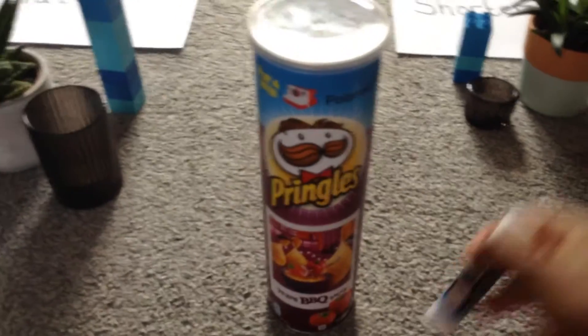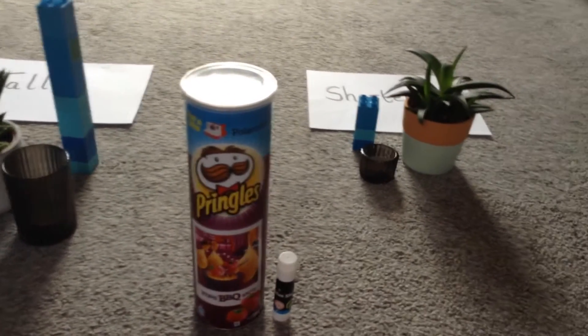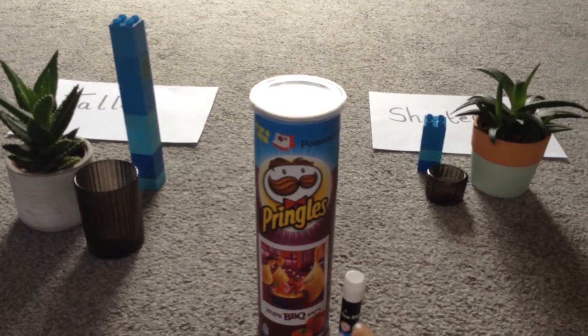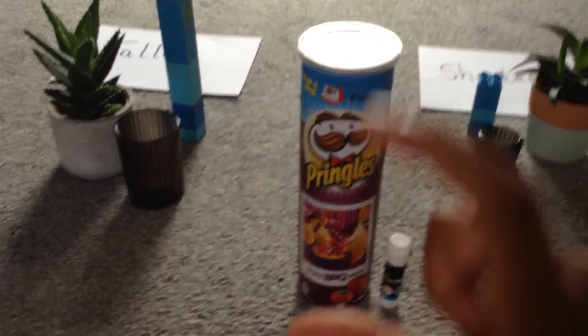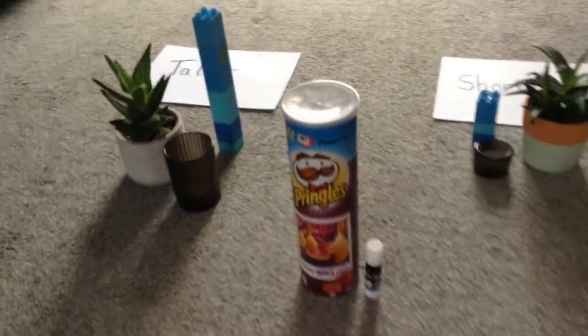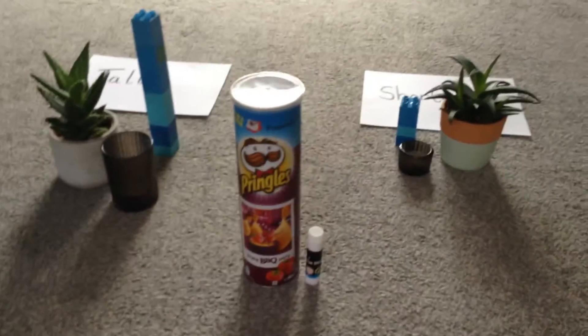Now I've got my Pringles tub and my glue stick as well. Can we quickly find out which one is taller and which one is shorter? I think it's really clear to see that the Pringles tub is a lot taller than the glue stick. Look at the glue stick — it looks teeny tiny next to that tall tub of Pringles. So the glue stick is shorter and the Pringles tub is taller. Now you can see that Miss Esha is doing her things at home and has managed to find some things other than bricks to compare tall and short with.